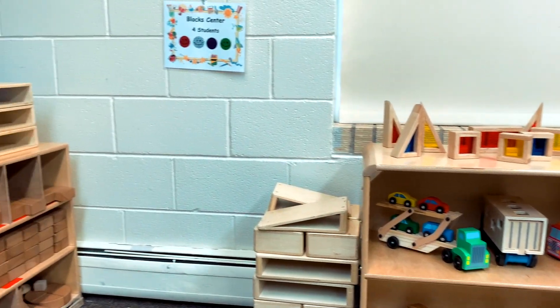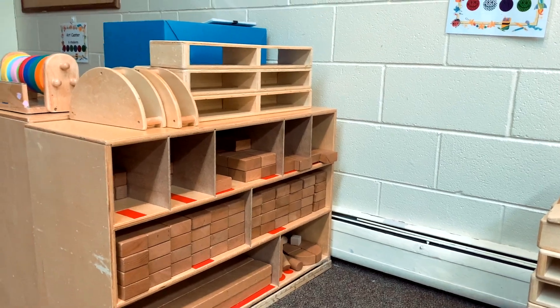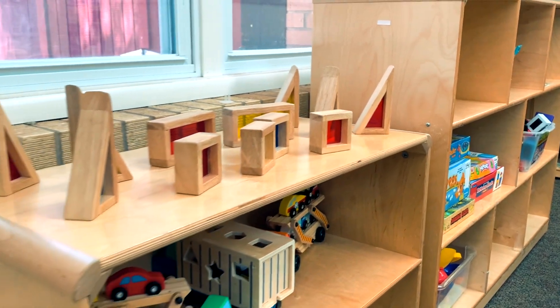This is the block center where students can use their creativity to build a variety of structures. We also put out animals, people, and vehicles that our students can use to enhance their pretend play.